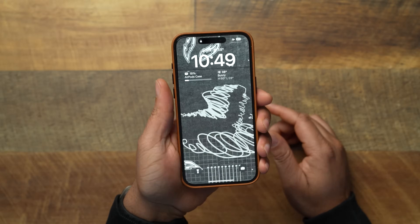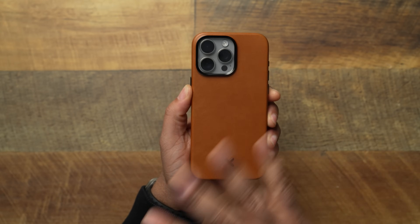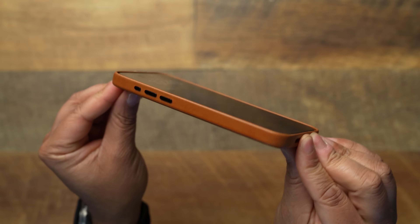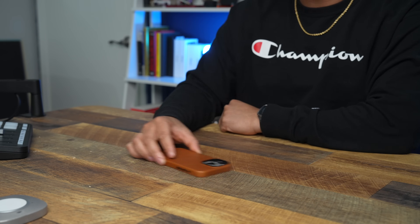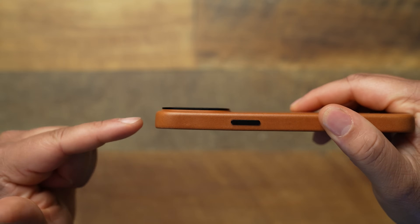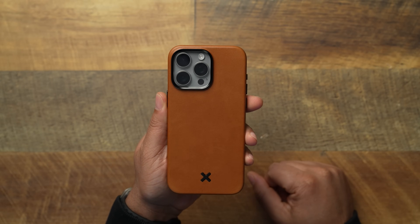Let's take a look at how it looks on the natural titanium finish — once again it comes in three other colors as well. Going around the case, when it comes to lay-on-table protection with a tempered glass screen protector on, it is leather but it does have a little lip that goes around it — not too big, but the lip is there. Putting it down, it's sitting on that leather and not on the display. The camera lip protects those cameras — not too big or thick, but it does the job.